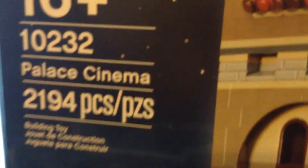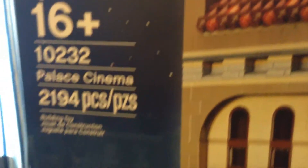I built it and it's rated 16+. I'm almost 14. So yeah, this is a set review for the Palace Cinema — Lego Creator, Palace Cinema — and then all this stuff.